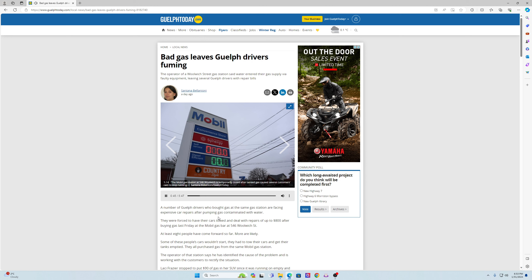Lacey Frazier stopped to put $90 of gas in her SUV since it was running on empty and she had to pick her child up from daycare. Literally within five minutes the car started shaking and sputtering, said Frazier. She picked up her child and drove home, surprised she made it to her driveway where the car stopped running. She had it towed to a Kia dealership, which estimated repairs would cost between $800 to $2,000. With a looming cost ahead, she got a second and third opinion — both told her it would be $800 because of the type of car she has, a Kia Sorento.